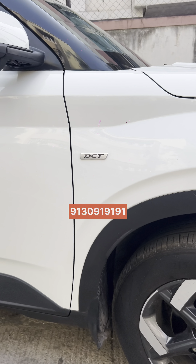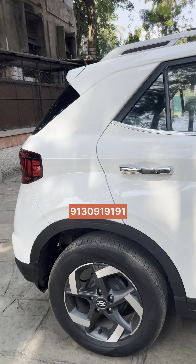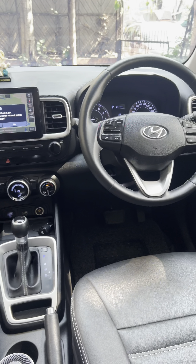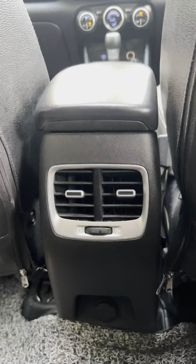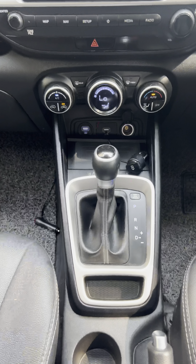Guys, look at the car — very top-notch condition. Look at the tire condition, alloys condition. Look at the interior — total black interior. Infotainment system, climate control AC, steering controls. Sunroof is coming. Very top-notch condition.